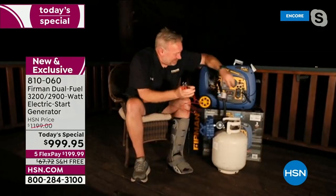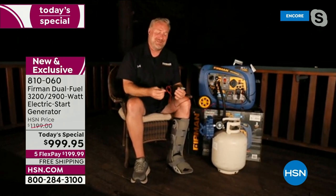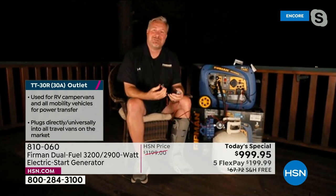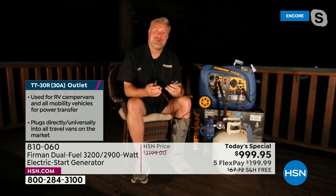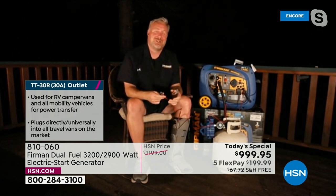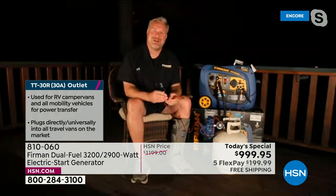Also included: 12-volt charging cables that plug into the front panel with red and black clamps. If you're camping or wake up to a dead car battery, you can start your generator and use these cables to charge a car battery, motorcycle battery, boat battery, or RV battery — anything that uses a 12-volt battery can be charged using your Firman generator.